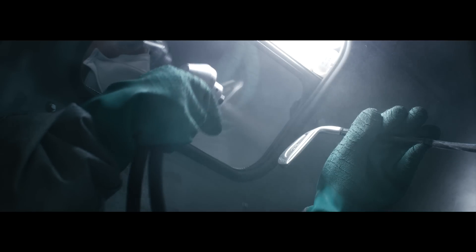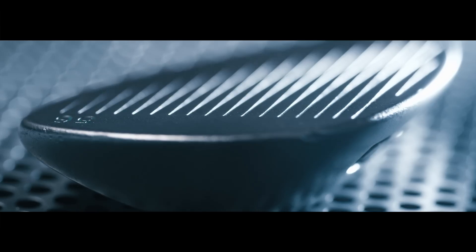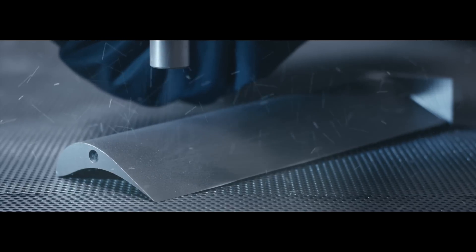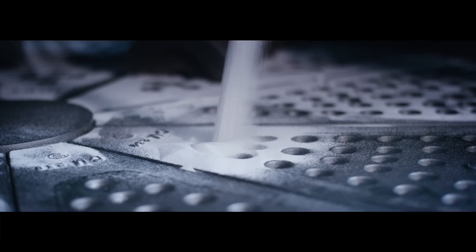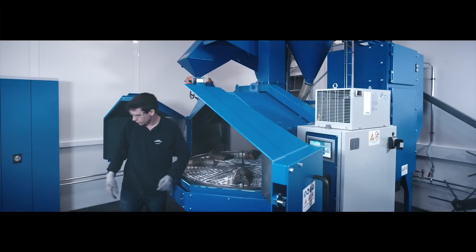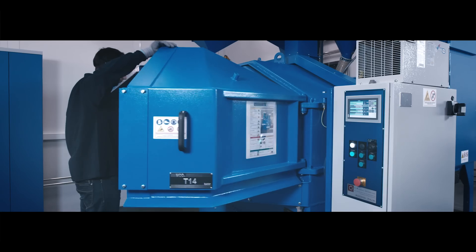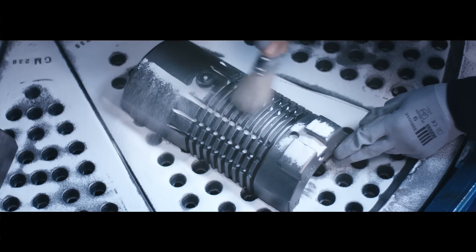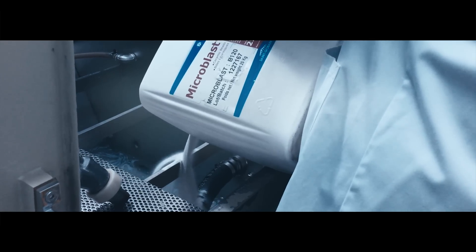A suction cabinet for manual or automatic blasting operations offers a flexible and versatile solution. Direct pressure blasting equipment can be used in conjunction with a collaborative robot to project higher shot velocities. Wheel turbine blasting machines aim at high-volume component finishing, and wet blasting offers an additional processing option for a refined surface finish.